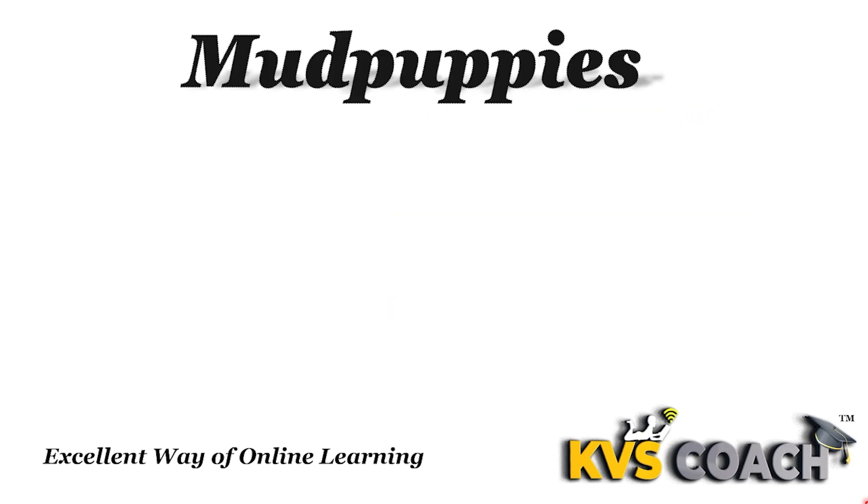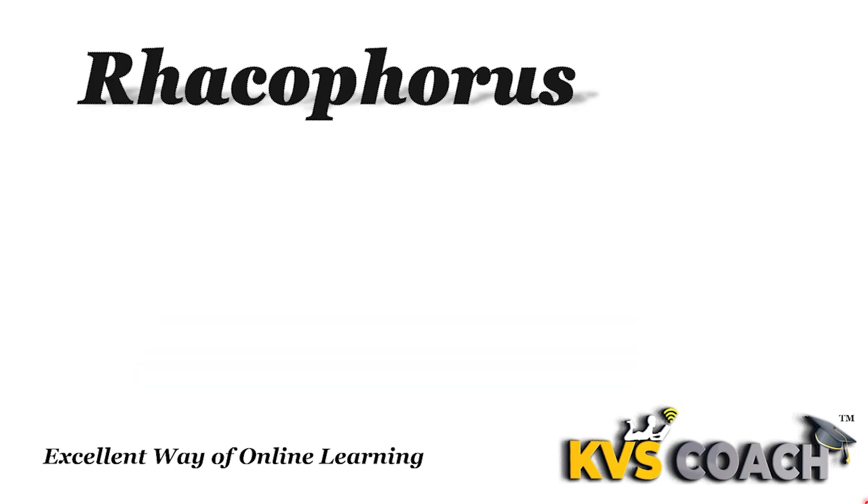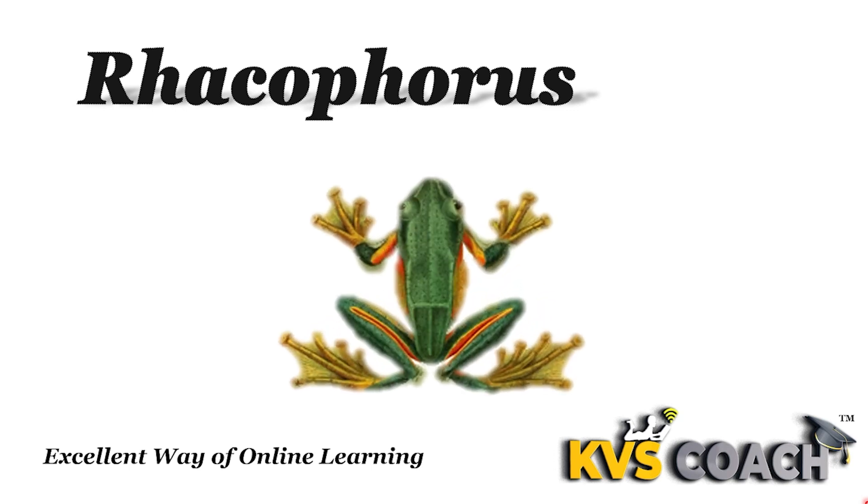The next is mud puppies. They are brown in color and mostly come outside the water only during the day; at night they live in the water. And the next is dracophorus. These are flying frogs that fly from one tree to another tree.